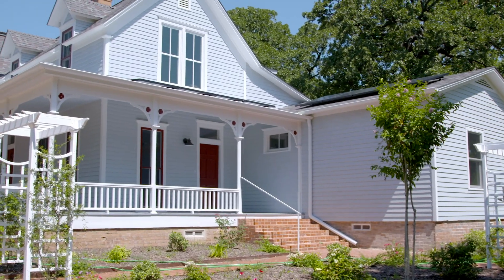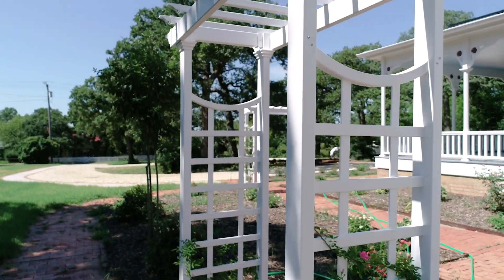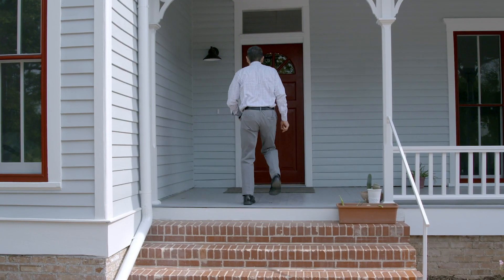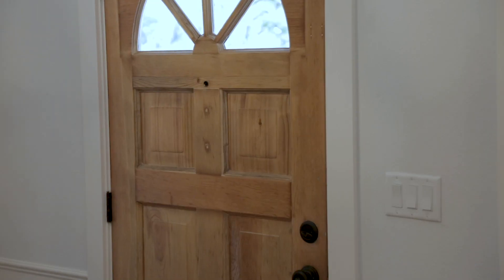I'm Roman McAllen, and in today's episode of Preservation Denton, we're going to get a one-on-one tour of the home from Dan Fetty, who recently completed an amazing rehabilitation.